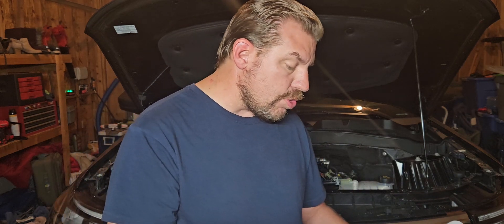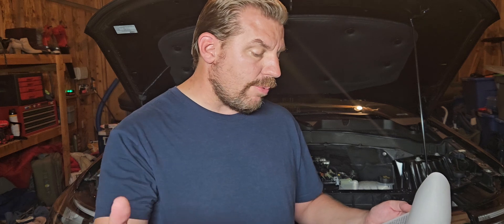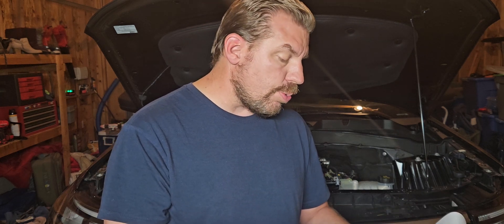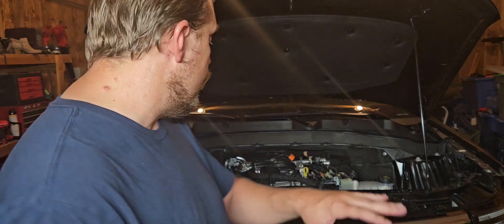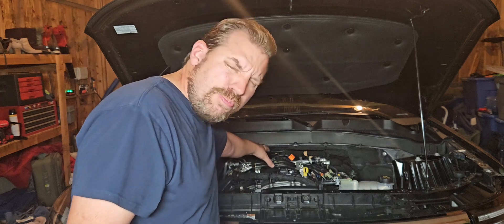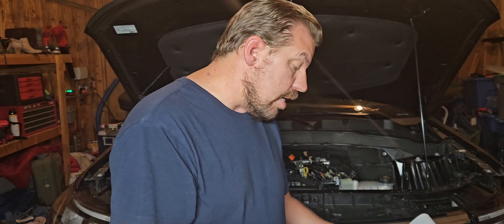In 1983, Ford introduced a fuel-injected version of this turbo engine, used in the Ford Thunderbird Turbo Coupe and the GT trim of the Mustang. Then in 1984, Ford came out with the Mustang SVO — Special Vehicle Operations — introduced with an intercooler. If you look at the old 2.3s, the intercooler was actually mounted right on top of the engine — a pretty cool design, almost reminiscent of Subaru's modern intercooled engines.